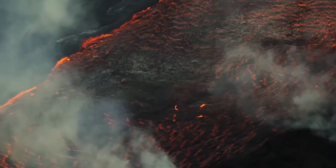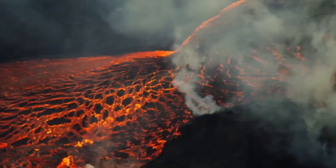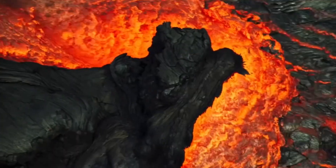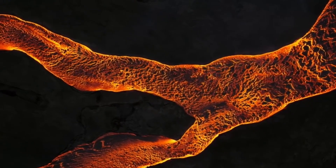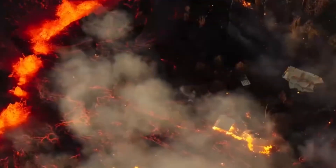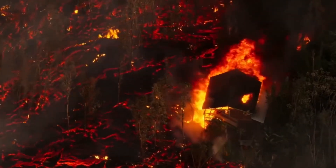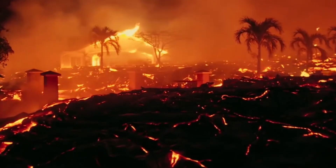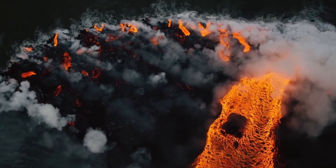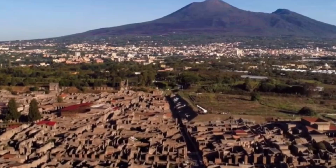Despite the promising implications of this research, Vannorio cautions that Campi Flegrei remains a dangerous and unpredictable system. While managing groundwater pressure may reduce the risk of earthquakes and eruptions, the caldera is still an active volcano and its behavior can change rapidly. The researchers are continuing to monitor the region closely, using advanced technologies such as subsurface tomography and seismic imaging to track changes in groundwater levels and pressure. The team hopes that by continuing to study the system in detail, they can fine-tune their predictions and develop even more effective strategies for preventing unrest. Campi Flegrei is far from dormant, but thanks to the groundbreaking research from Stanford University, scientists are gaining new insights into how to manage this simmering giant and protect the people living in its shadow.